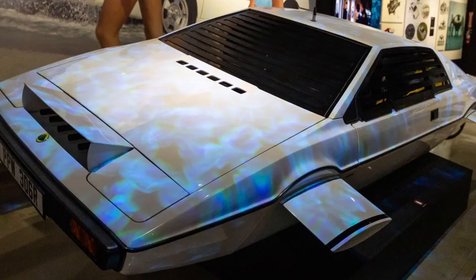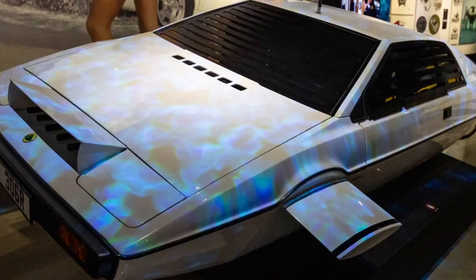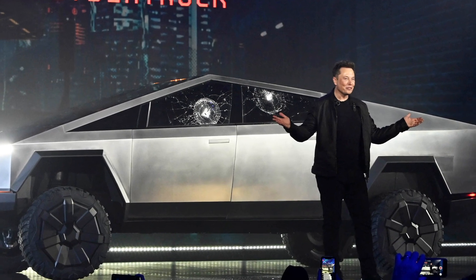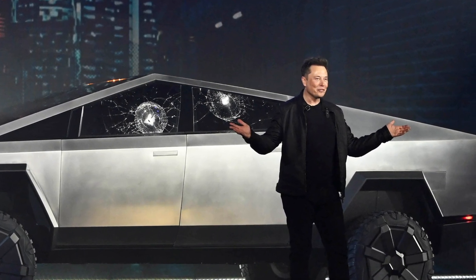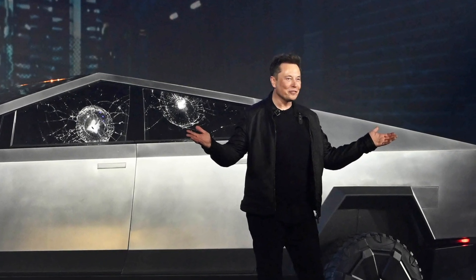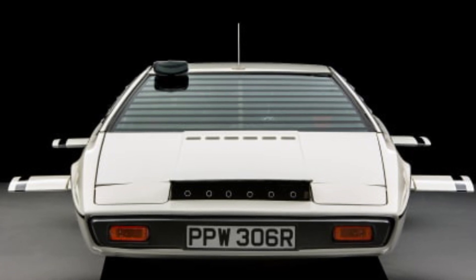Although the car was placed in an auction, there was significant celebrity interest before the auction even began, including inquiries from Elon Musk, a figure often likened to a real-life Bond character. In September of 2013, at the RM auction in London, Elon Musk successfully acquired the vehicle for $997,000 US.